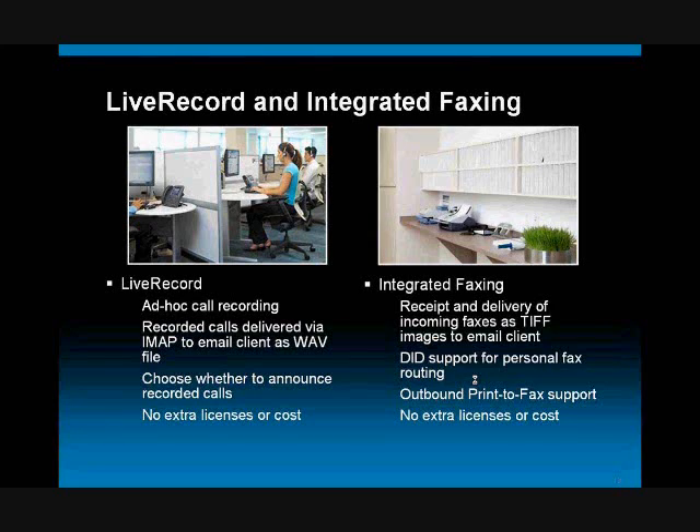The second thing we're doing, which is pretty exciting, is we've natively brought electronic faxing into your office — giving you the ability to have your fax number routed into the system and have any faxes that come in automatically converted into electronic images and delivered to your email as well. That's also built in at no extra licensing cost.